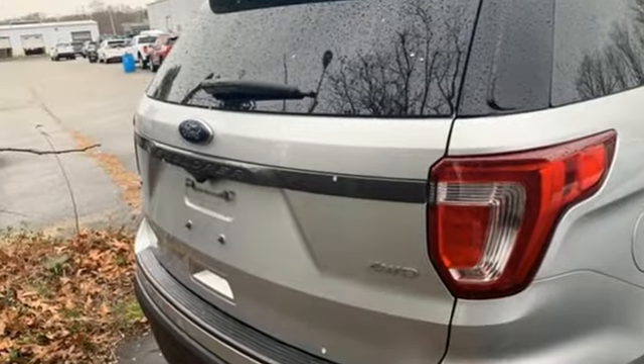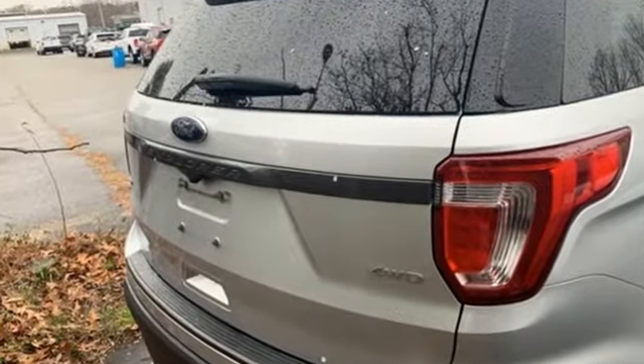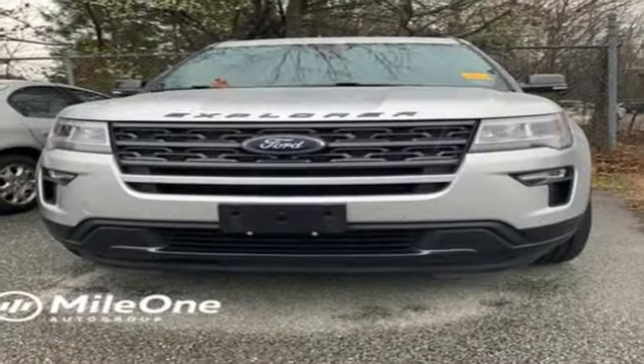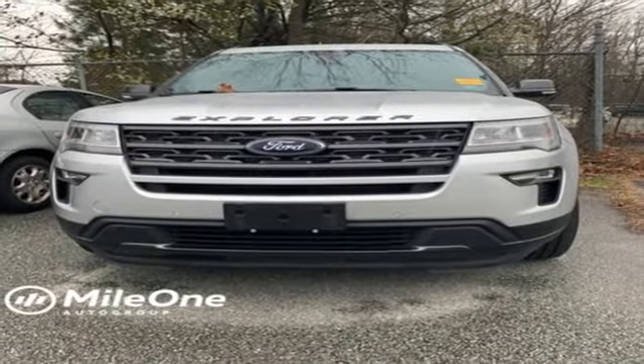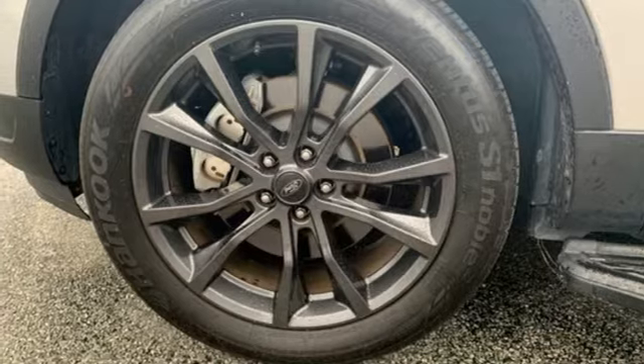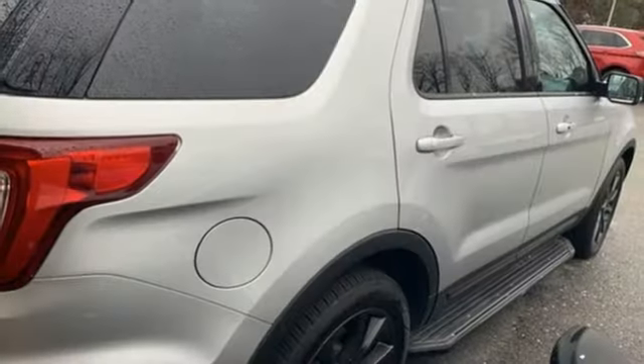Bluetooth wireless audio streaming, intelligent access key, manual tilting steering column, rear parking sensors, app link, manual telescoping steering column, V6 engine, aluminum wheels, electronic shift on the fly, and power heated mirrors.